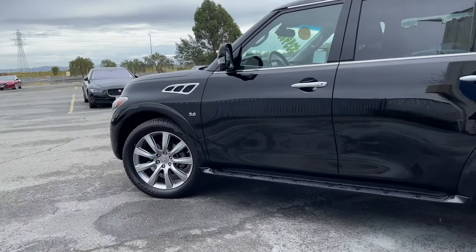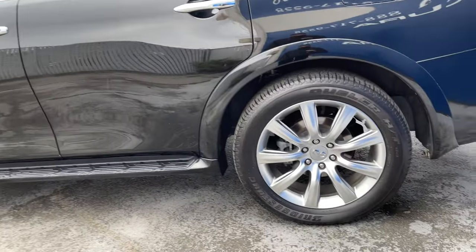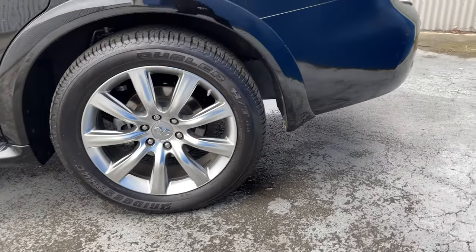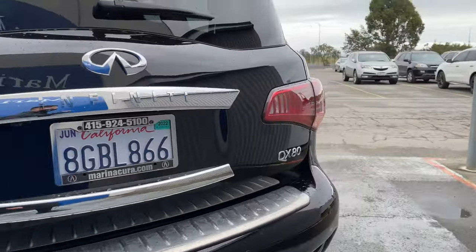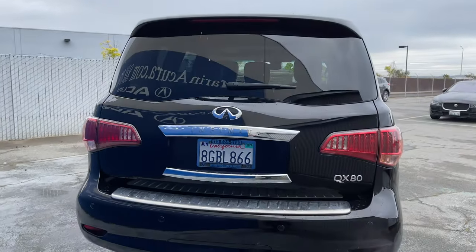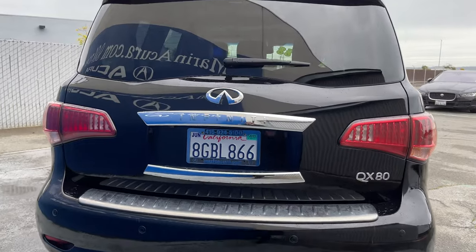The exterior, Black Obsidian, is a great match to all of its details, including these oversized handsome wheels. Intelligent access, automatic headlights, and parking sensors are all on this vehicle as well.